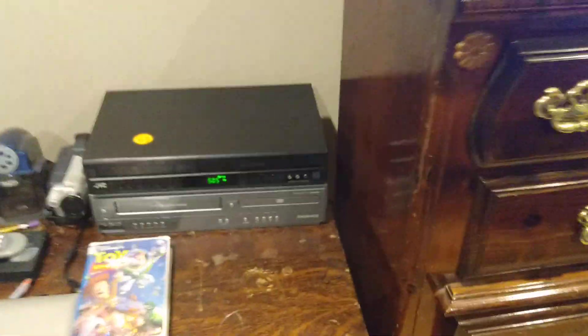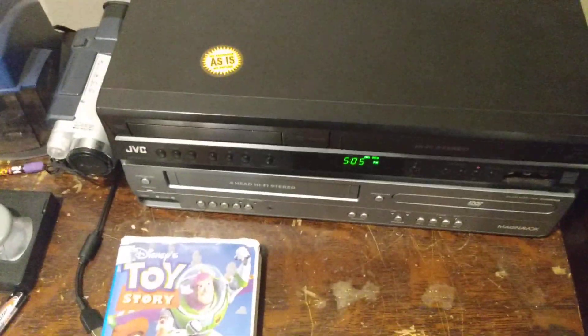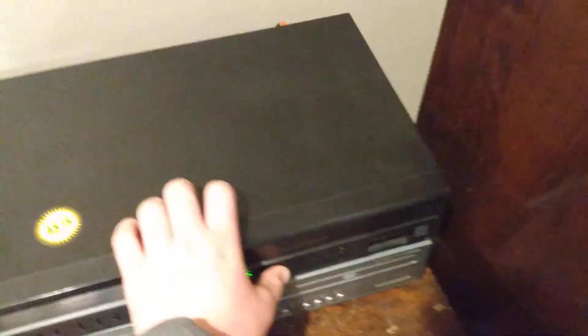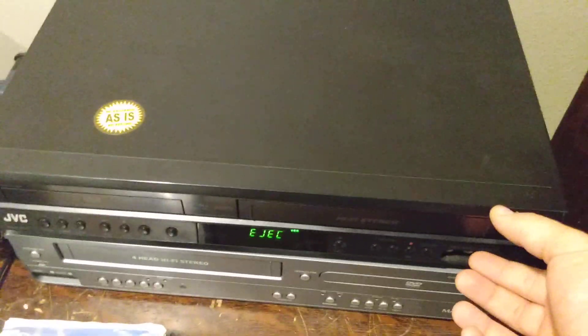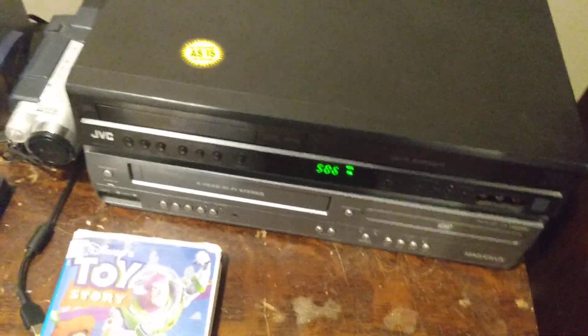Rewind. Now this is a very nice unit. Good, it works.